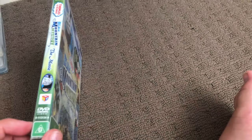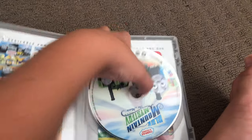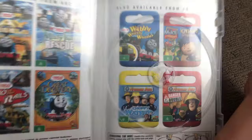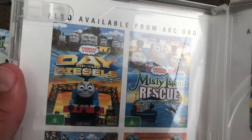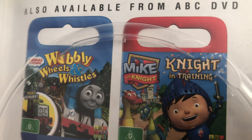Next one is Blue Mountain Mystery 2012 DVD. One spine in the back, this disc, and inside shows other ABC for Kids DVDs available to buy: Day of the Diesels, Misty Island Rescue, Hero of the Rails, The Great Discovery, Wobbly Wheels and Weasels.